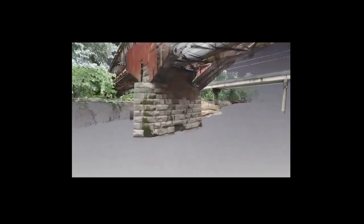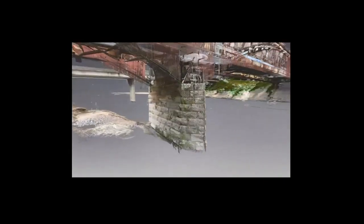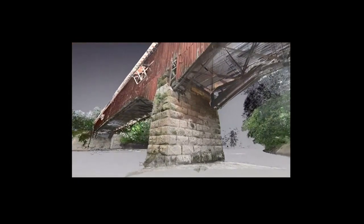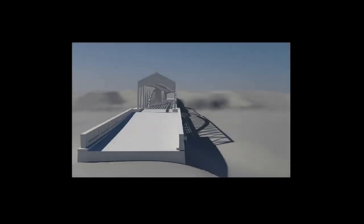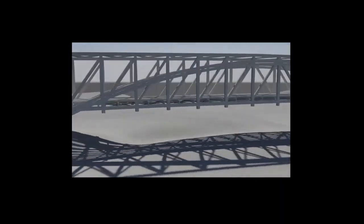We find ourselves mesmerized by what digital measuring methods can accomplish and incorporate it into all of our projects. It can greatly reduce the amount of time needed in the field. It can capture extreme amounts of data — way more data than you would normally consider using hand measuring methods. It is great at accommodating non-contact data acquisition if the structures are fragile or dangerous. And the post-processing workflow can generate a wide range of products beyond 2D drawings, such as 3D models and animated fly-throughs.